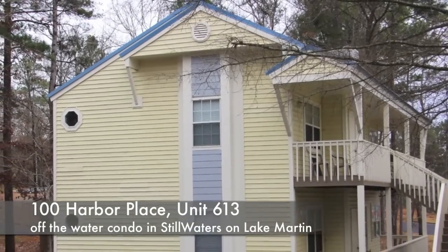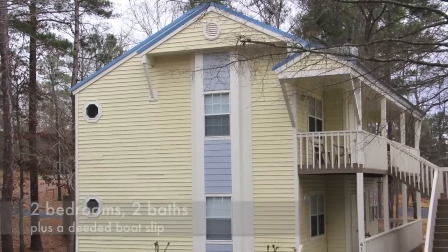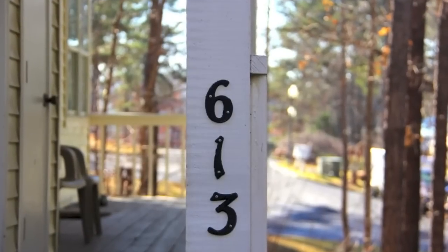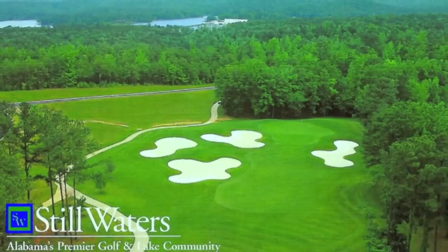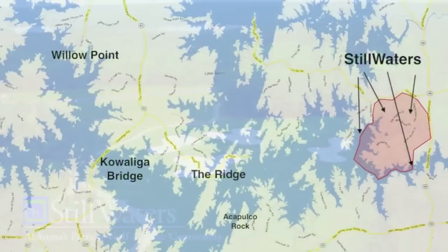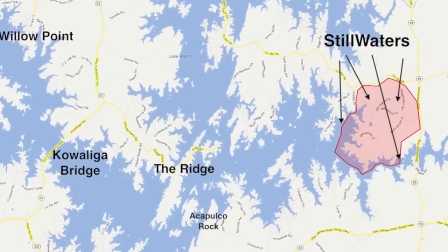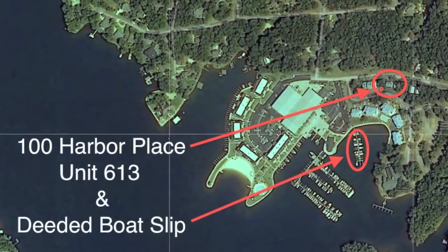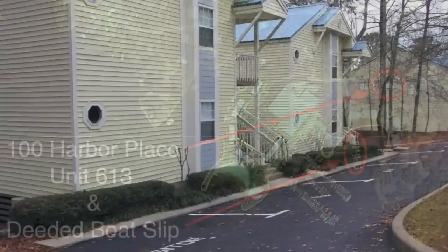Unit 613 at Harbor Place at Lake Martin is an off-the-water, two-bed, two-bath condo that combines the great lake and golf amenities of Stillwaters plus a deeded boat slip at a very low price. Stillwaters is a huge development on the eastern side of Lake Martin, and this condo is located right by Harbor Point Marina, so access to the lake and your boat is within easy walking distance.